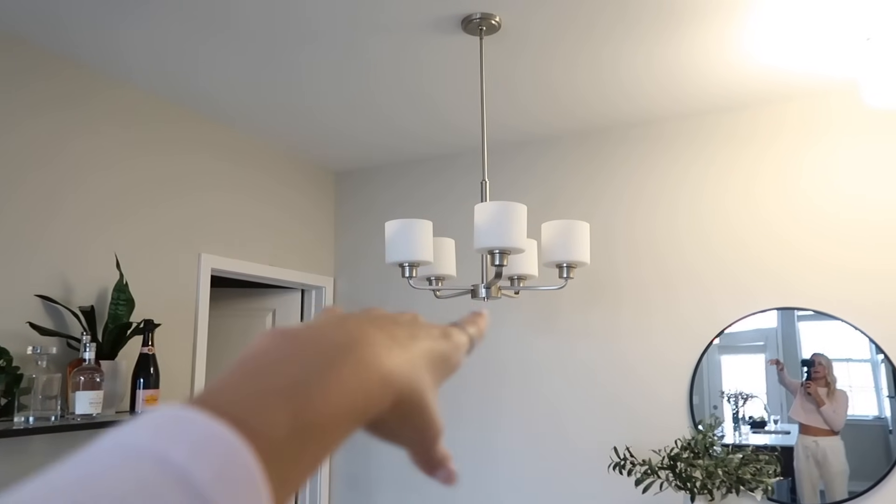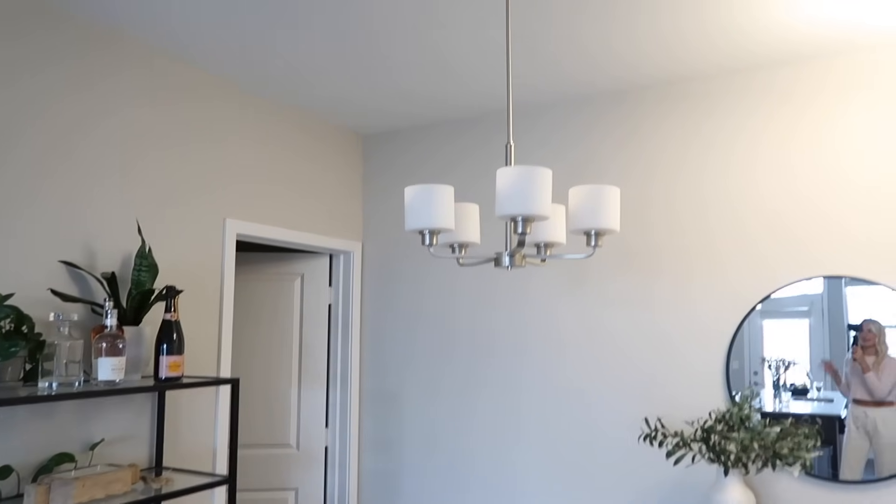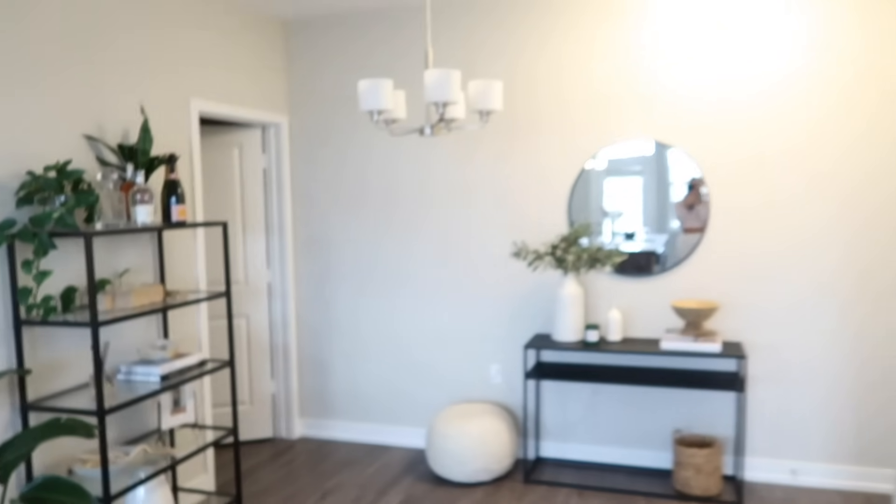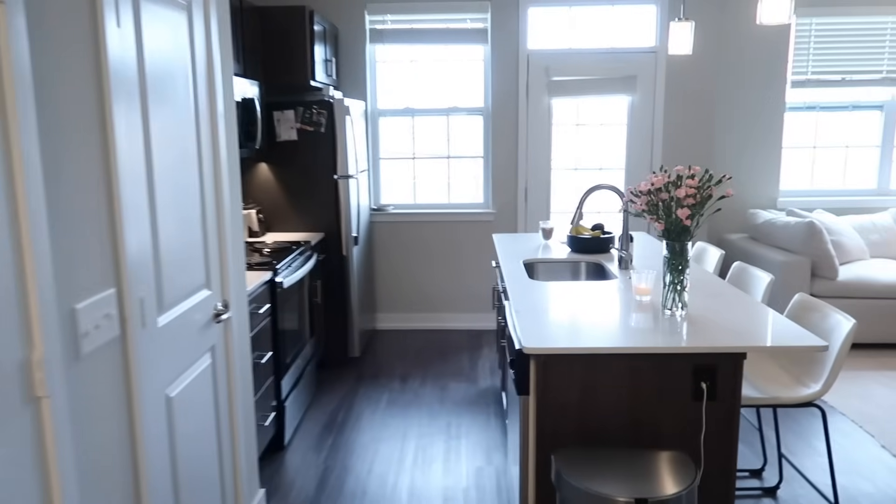Right here there's a little chandelier — technically there's supposed to be a dining room table here. This is one thing I go back and forth on: whether I want a dining room table or not. The space is obviously made for one, but it feels weird having it right in the entryway. I looked into taking the chandelier down but it wasn't going to be easy, and since I'm renting it just wasn't worth it. Any ideas, please let me know.